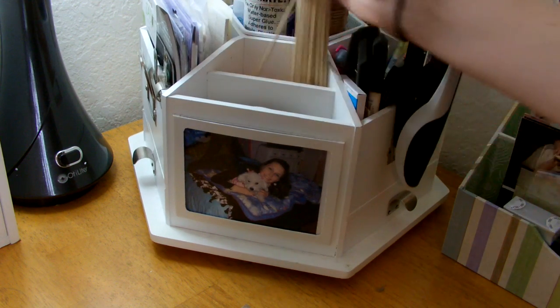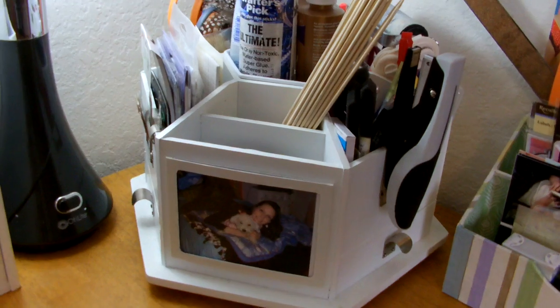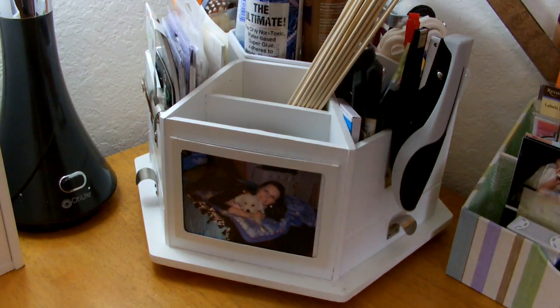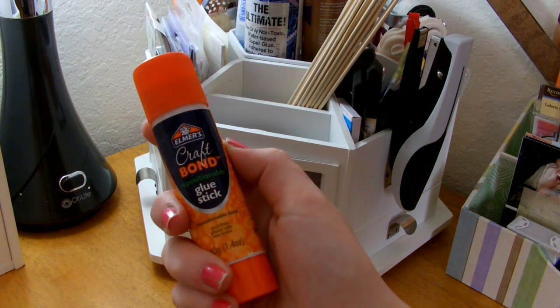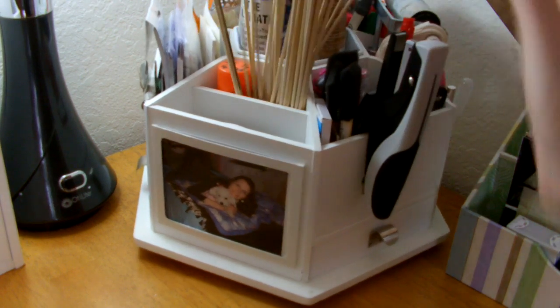And in this top bin, I have these wooden stakes, which are for Heidi's swap items — these little wooden stake pieces. And then I just have an Elmer's glue stick for scrapbooking that's acid free, which I like never use, but that's what I keep in there.